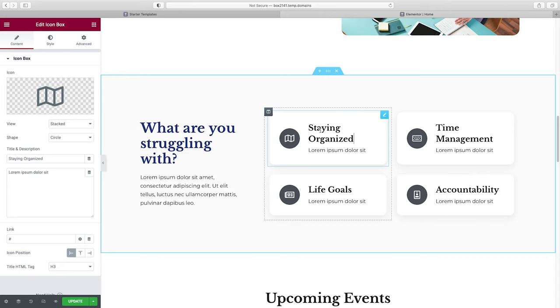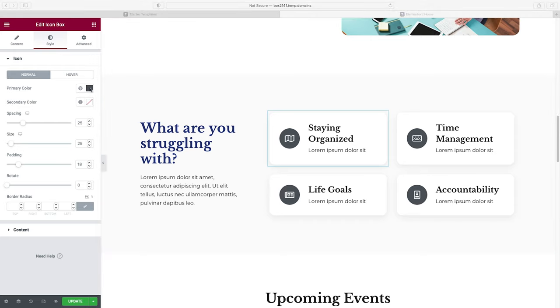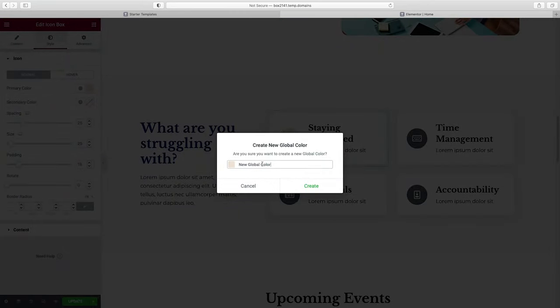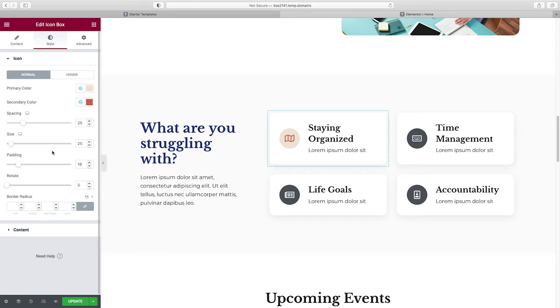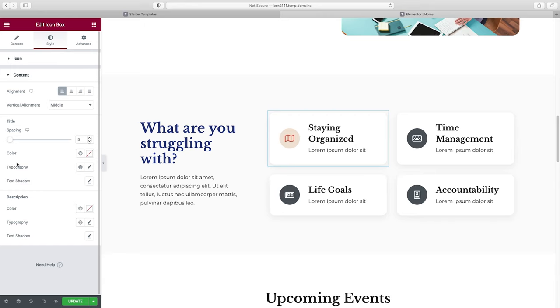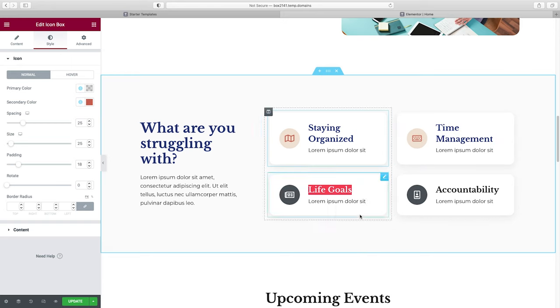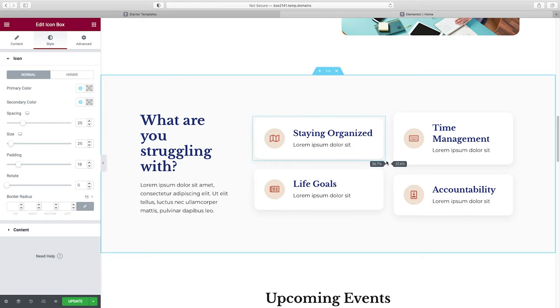Let's style the icon box. Go to Style, then for the Primary Color — the background — I'll choose a color I have picked out and add it to global colors. For the Secondary Color, I'll use the button color we chose. Under Content, I'll change the Title color to navy blue. Once you have the first one styled how you like it, you don't need to make those changes one by one to the rest — just right-click Copy, then right-click Paste Style on each of the others.